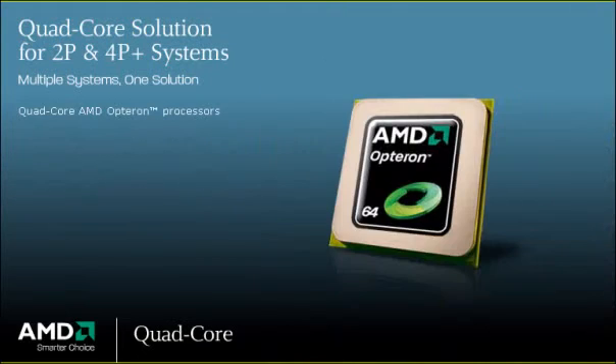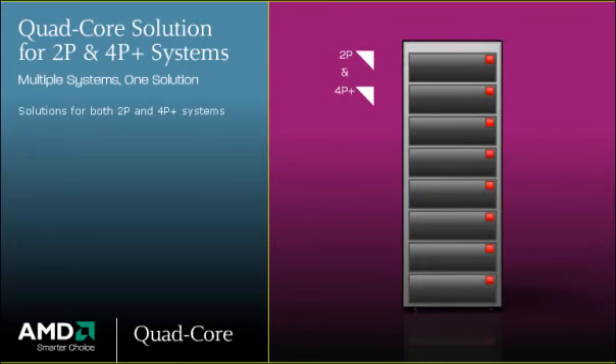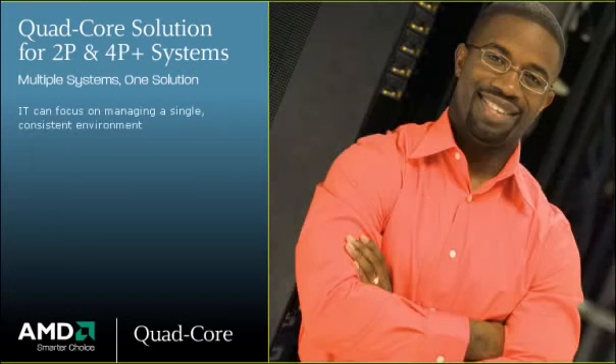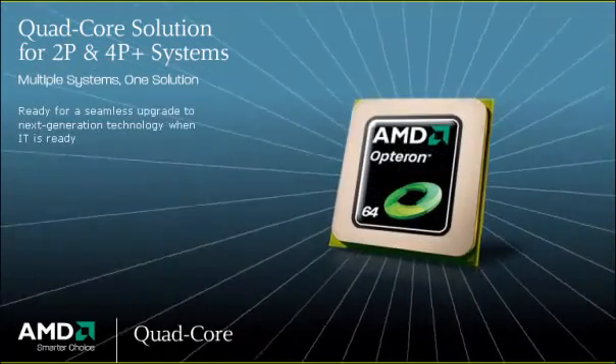Quad-core AMD Opteron processors leverage a common core strategy to provide solutions that can be applied to both 2P and 4P systems. The result? IT can focus on managing a single, consistent environment instead of having to manage multiple environments, and that single environment is ready for seamless upgrades to the latest AMD technology as soon as IT is ready.